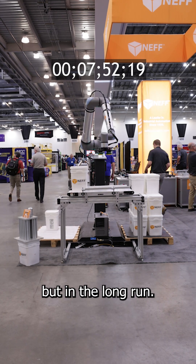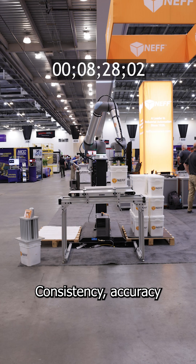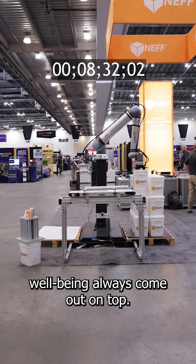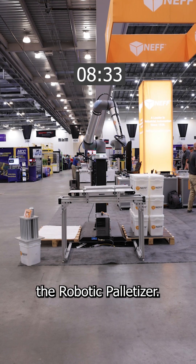Speed might win the challenge, but in the long run, consistency, accuracy, and worker well-being always come out on top. That's the power of the robotic palletizer.